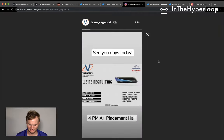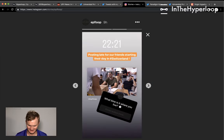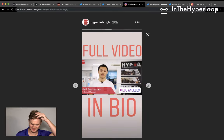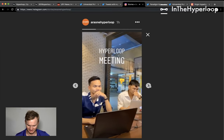Looking at Instagram Stories: Vegapod, another Indian hyperloop team, is working to recruit a lot of students. EPFL Loop has hit a thousand followers. There's a cross-post from Edinburgh Hyperloop — they're now building their third prototype. Thank you Edinburgh Hyperloop for cross-posting, that's really helpful.